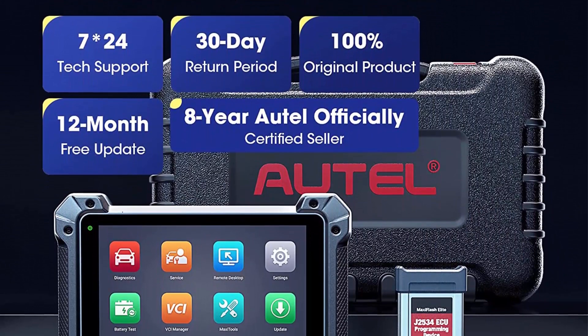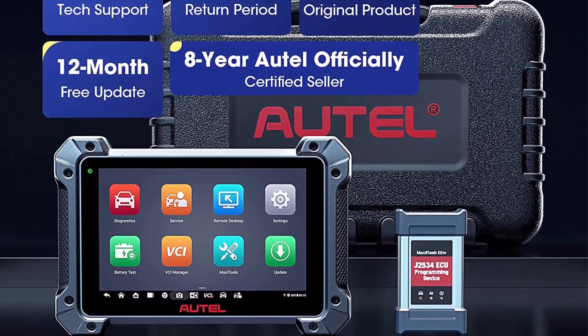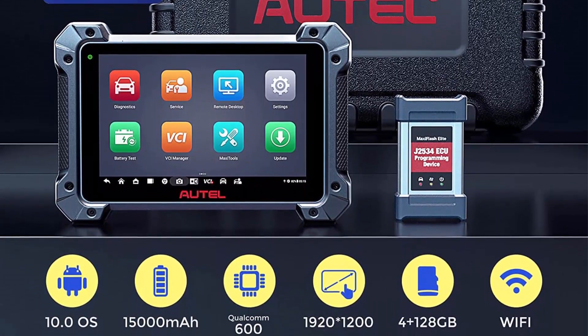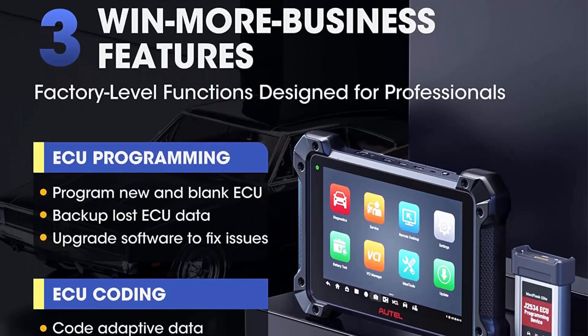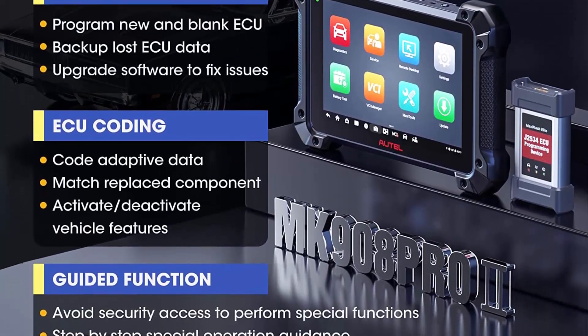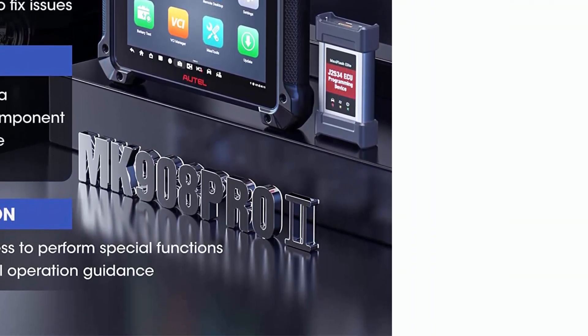Along with the ability to code online and activate hidden features for Benz, BMW, Audi, Porsche, VW, Nissan, Infiniti, Hyundai, and other major brands, OBD2 Scanner MK908P2 is definitely a top scanner that will win more orders.